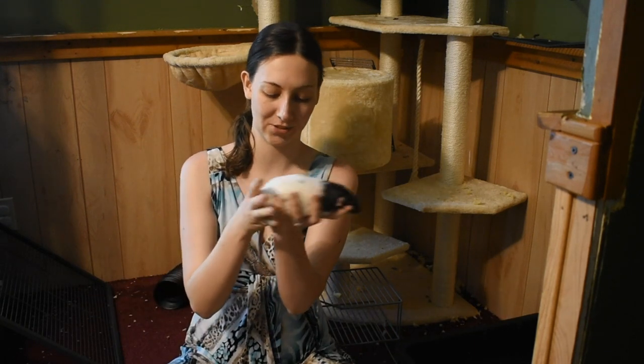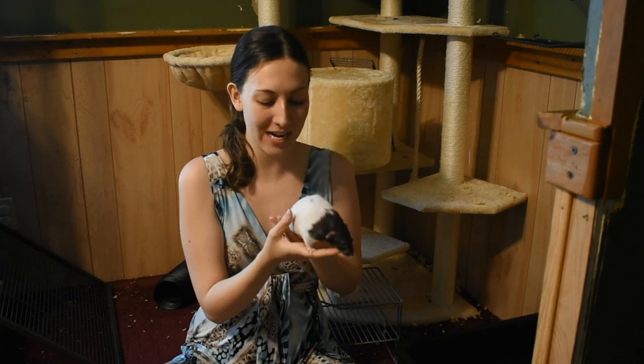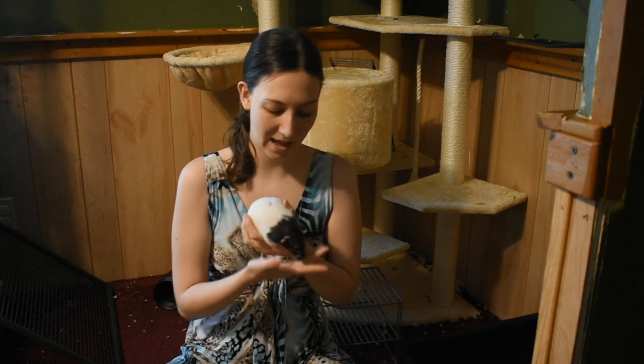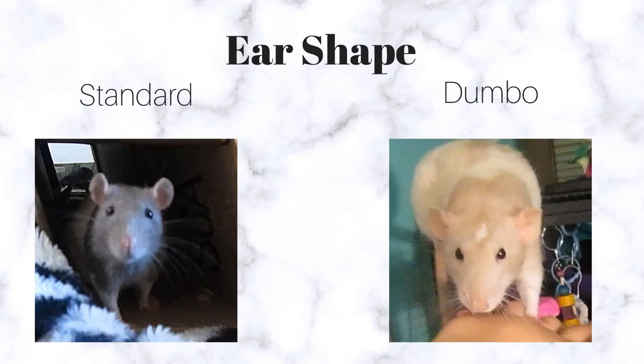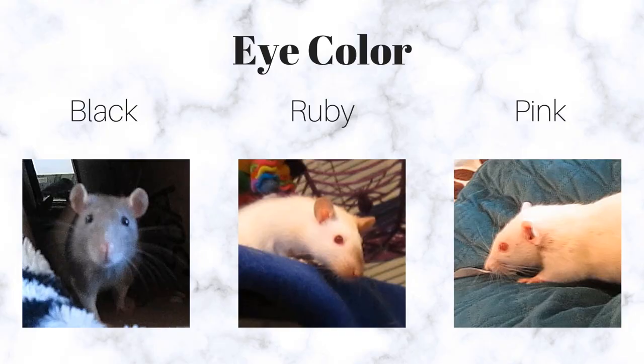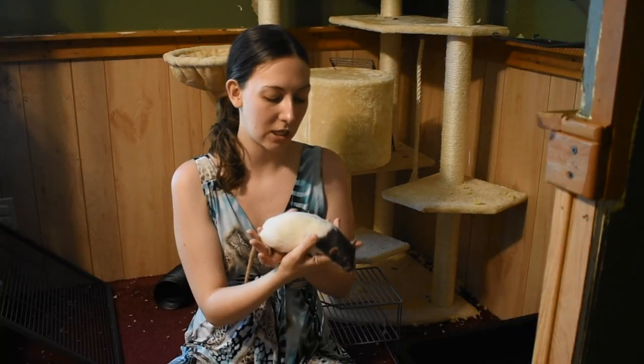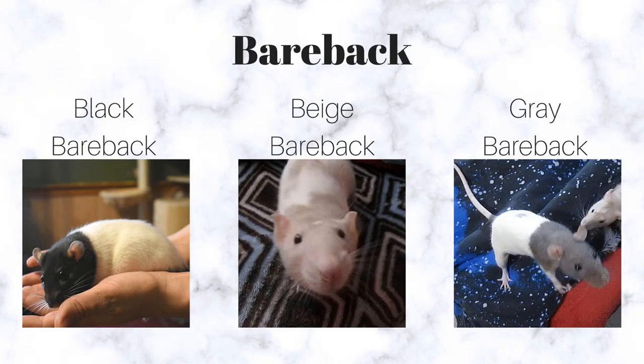My rats are free ranging in the room, so whoever I get first is who we're going to talk about. This one is Hazel — she is the rat that has by far the longest tail. She is about a year and a half now. She has Dumbo ears, meaning those ears go to the side. It's just a mutation. They used to tell people that Dumbo-eared rats are friendlier than standard-eared rats, but that's not the case. She has black eyes with a light blue around them depending on how she moves.